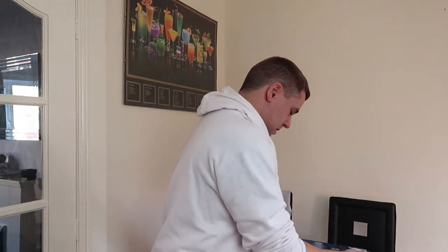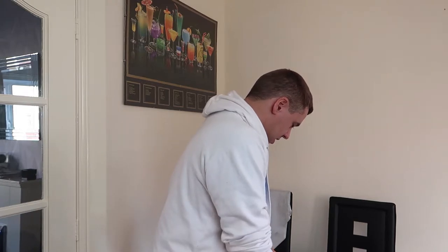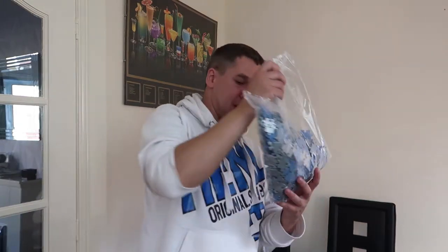So we're just going to try and do this now. We've got a bag of all the pieces here, just going to pull this out and start doing it. Let's go.